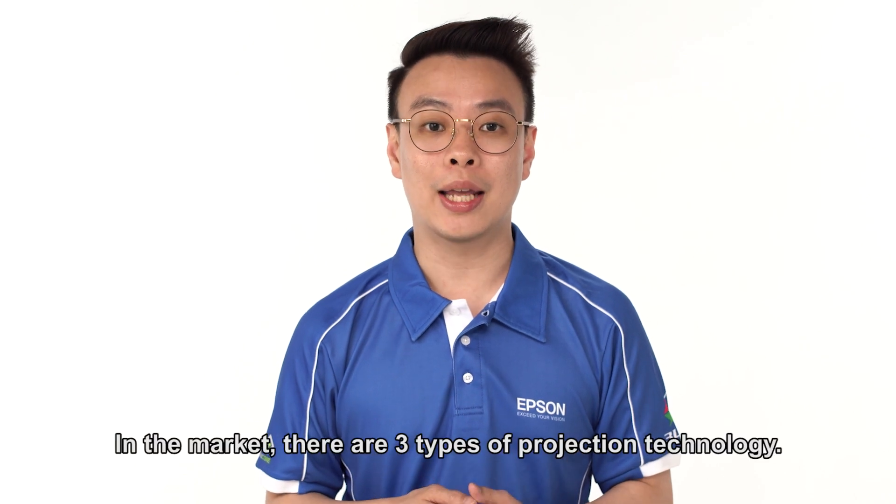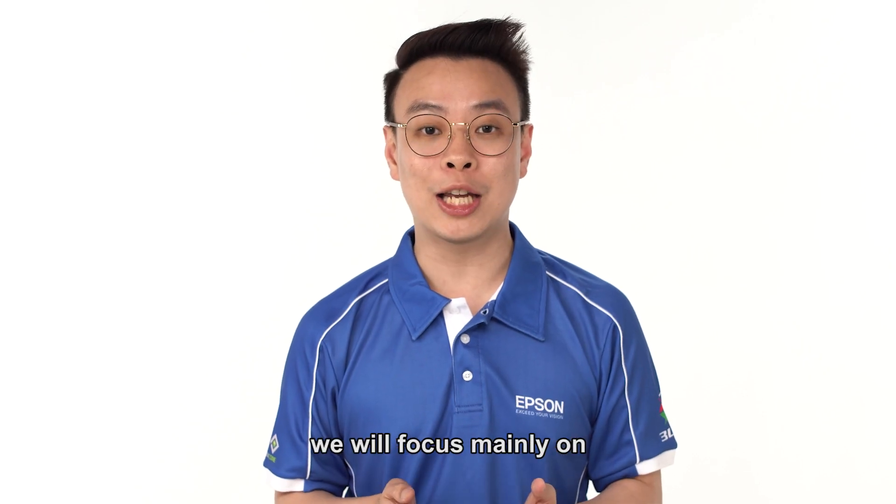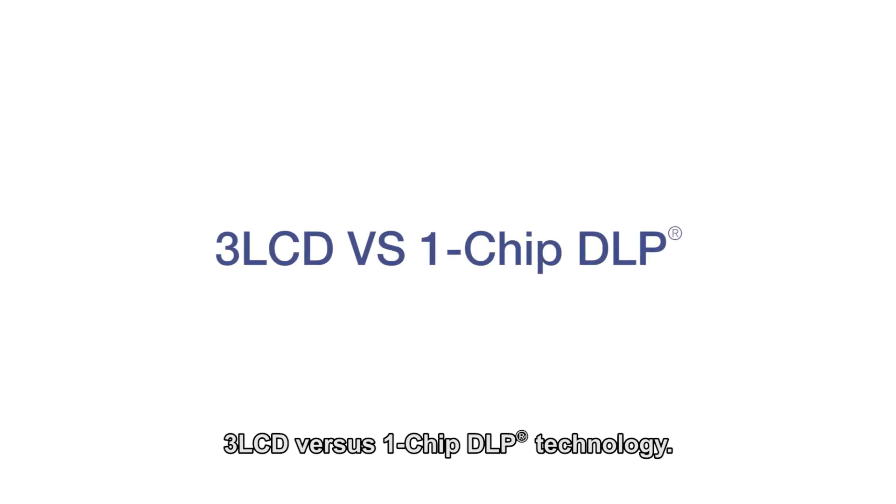In the market, there are three types of projection technology: 3LCD, 1-chip DLP, and LCoS technology. But for today, we will focus mainly on 3LCD versus 1-chip DLP technology.